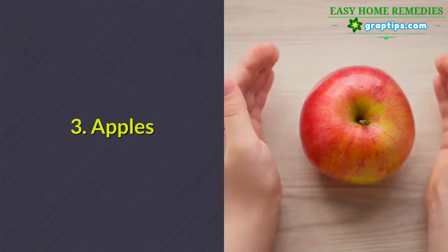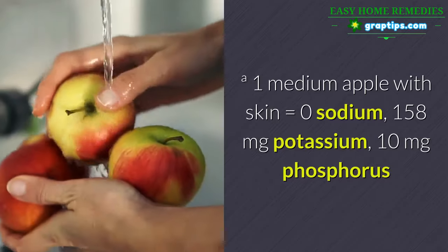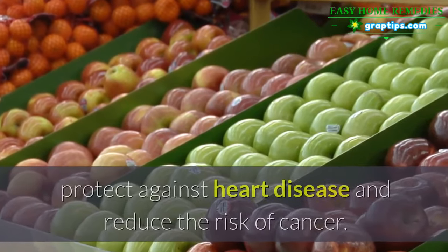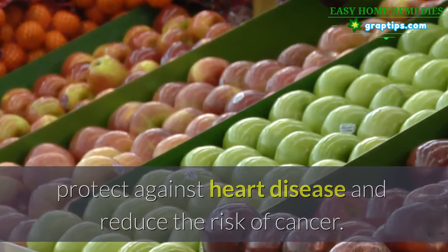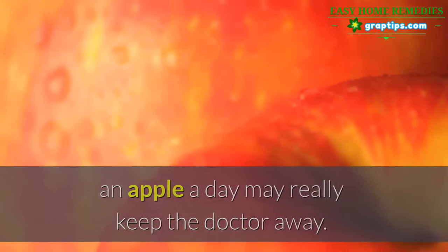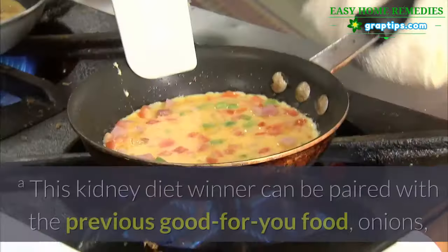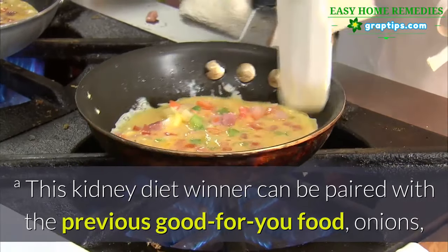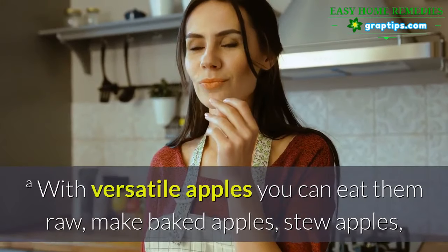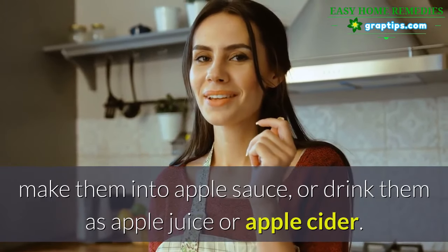3. Apples. One medium apple with skin equals 0 mg sodium, 158 mg potassium, 10 mg phosphorus. Apples have been known to reduce cholesterol, prevent constipation, protect against heart disease, and reduce the risk of cancer. High in fiber and anti-inflammatory compounds, an apple a day may really keep the doctor away — good news for people with kidney disease who already have their share of doctor visits. You can eat them raw, make baked apples, stew apples, make applesauce, or drink them as apple juice or apple cider.